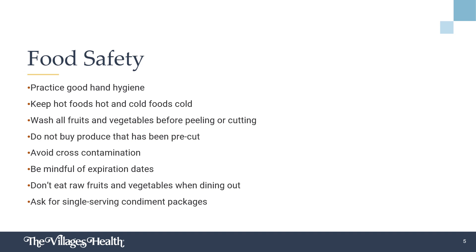During cancer treatment, following proper food safety strategies is very important. As the immune system is compromised, the risk of foodborne illness increases. Consider these tips to lower your risk: always practice good hand hygiene, washing with warm soapy water before handling food and before eating. Keep hot foods hot and cold foods cold. Be sure to wash all of your produce before peeling or cutting it and don't buy produce that has been pre-cut. Avoid cross contamination by keeping food separated and using separate utensils and cutting boards for raw meats. Make sure to read packages to identify expiration dates and don't consume foods that have passed their use-by date. If you choose to eat out, try to avoid crowded restaurants. Don't eat raw fruits and vegetables at restaurants or takeout establishments and ask for single-serve condiment packages to avoid the use of self-serve bulk containers.